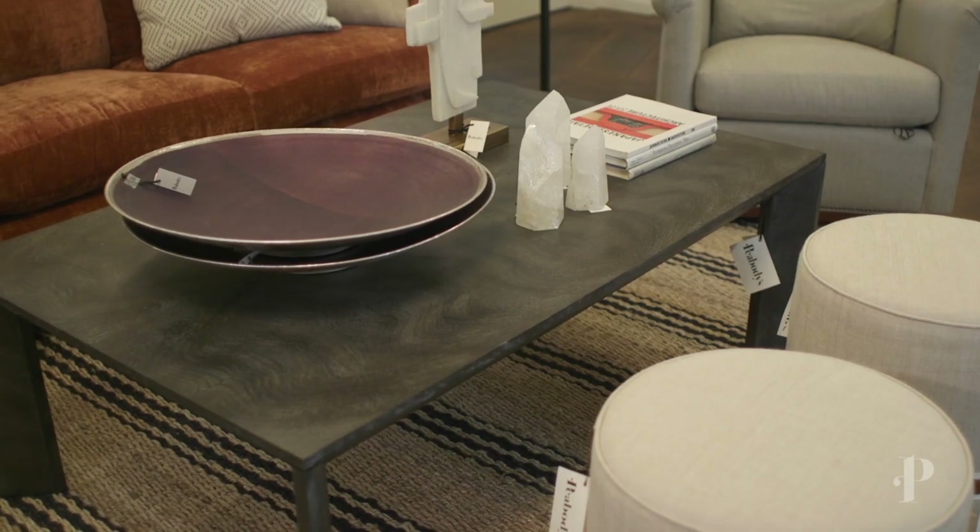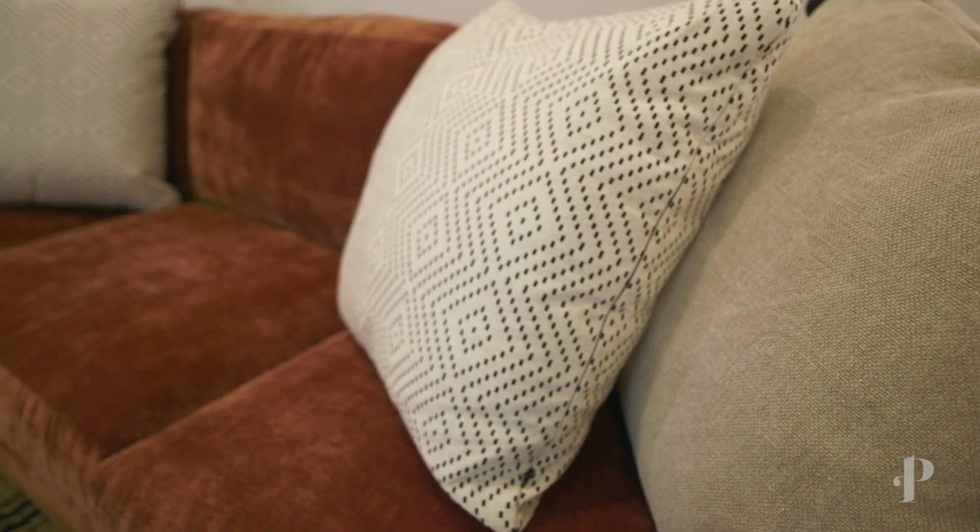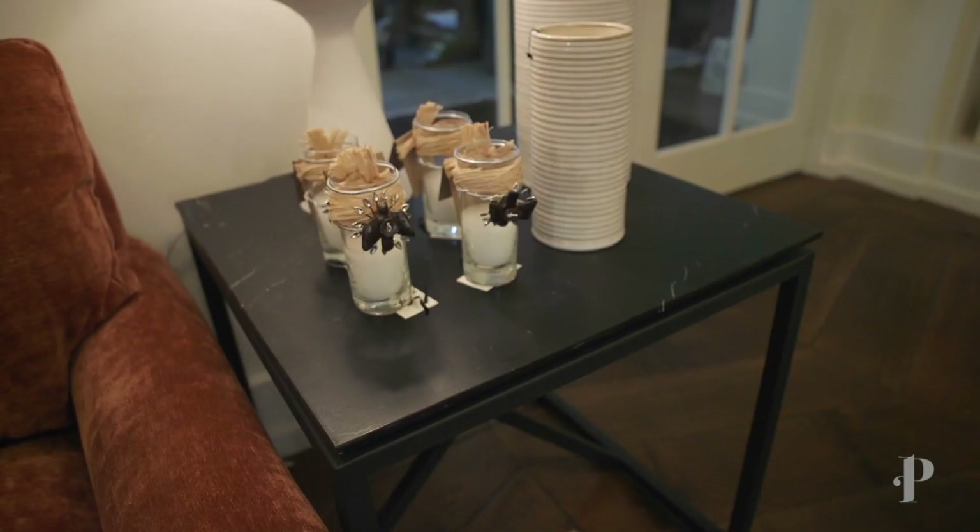We added in some darker accents into this space — the darker charcoal coffee table and side tables — also brought in with the pillows and the artwork behind us. Our goal for this room was to keep it really light and fresh, so we did that through all of the accessories in here. We have a lot of cream colored accents.